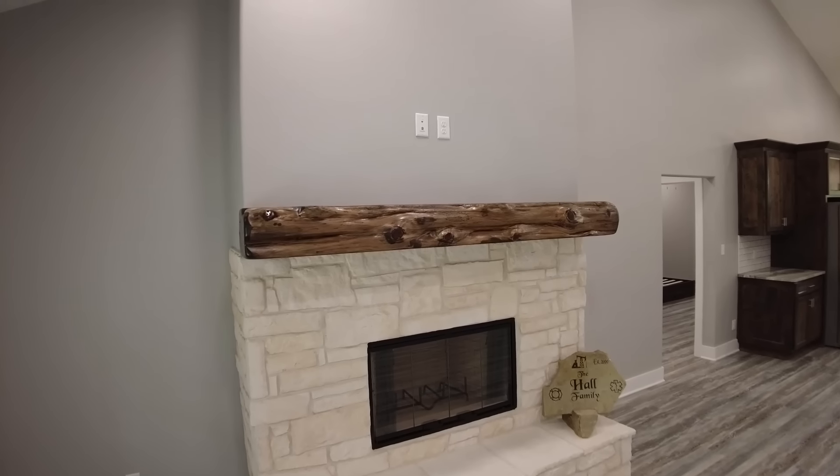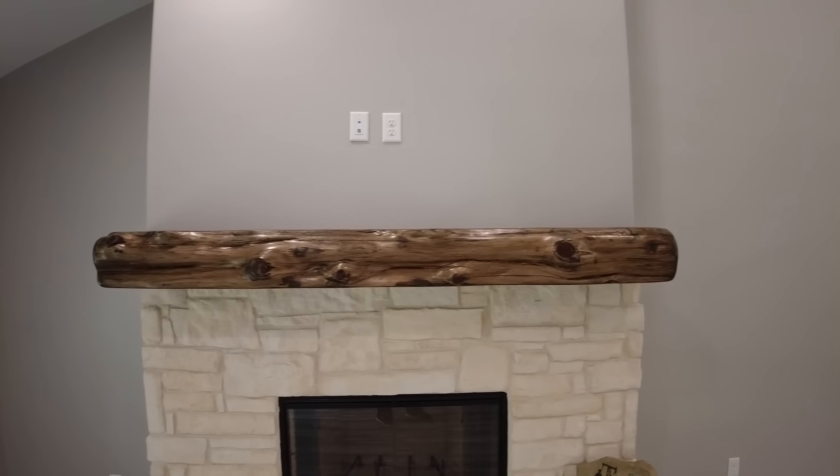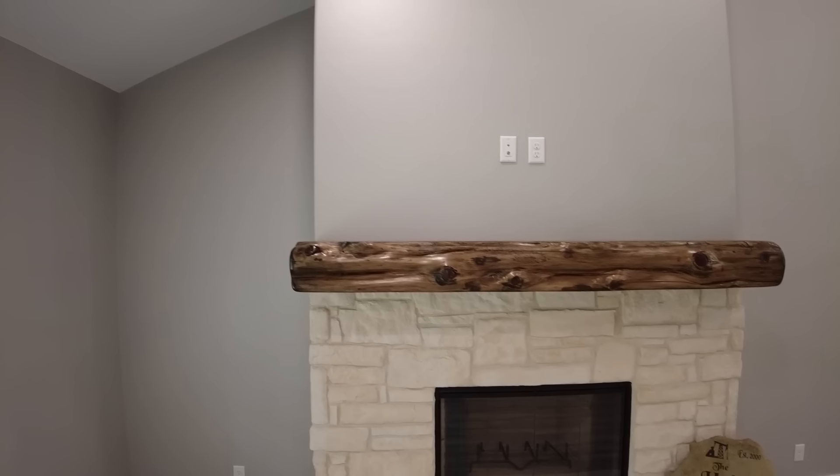Hey everybody, welcome back to the Barndo Channel. This is Charlie Downs with 1845 Barndominiums. On this week's episode, we're outside of Brownsboro, Texas to bring you the final completed tour of the Heartland Barndominium outside of Brownsboro.